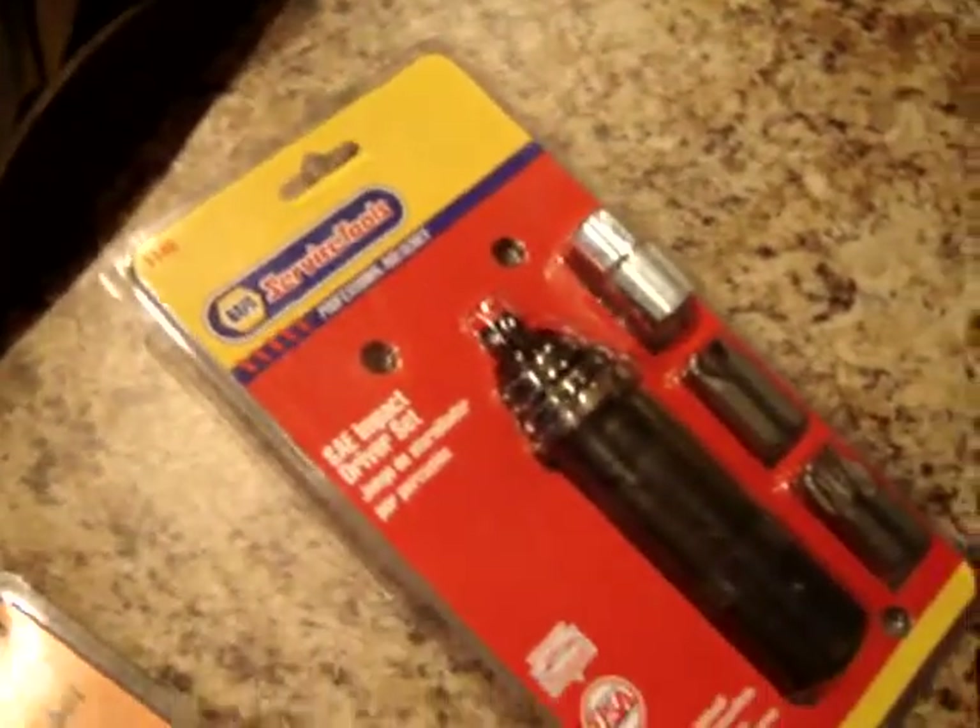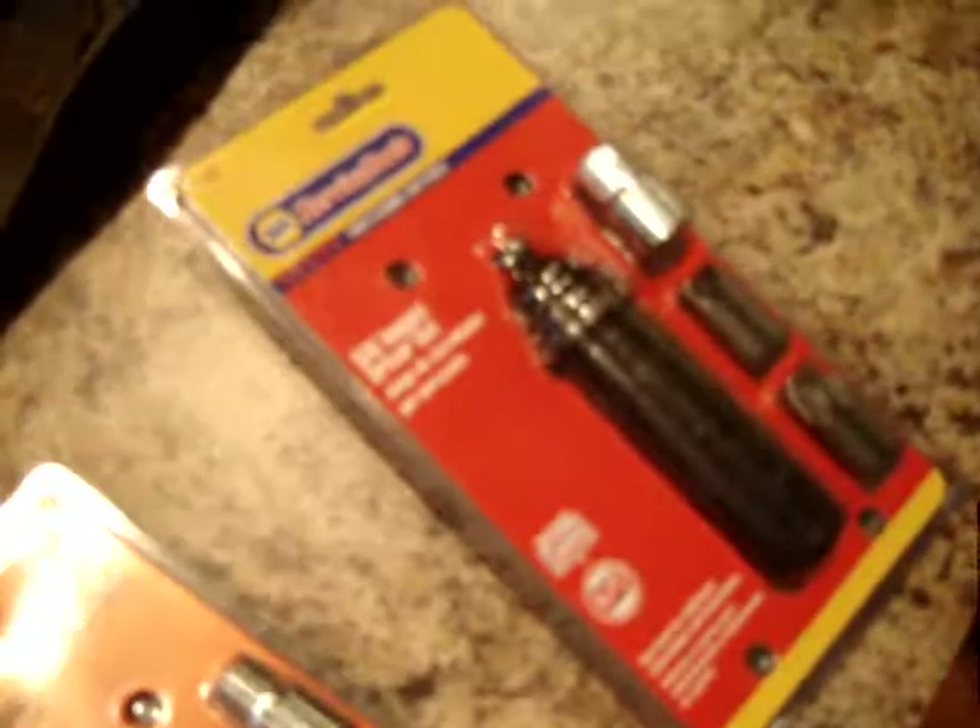Couple of impact drivers, still new in the package — that one's made by Nappa, this one by KD. I should get about $25 a piece for these, and they only cost me $5 a piece. So overall, not too bad.